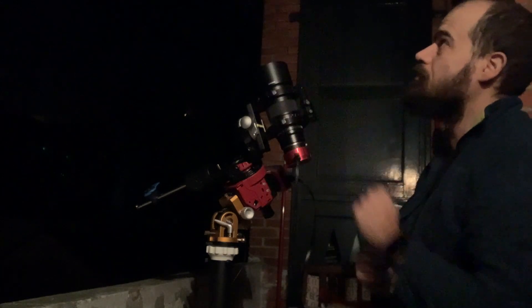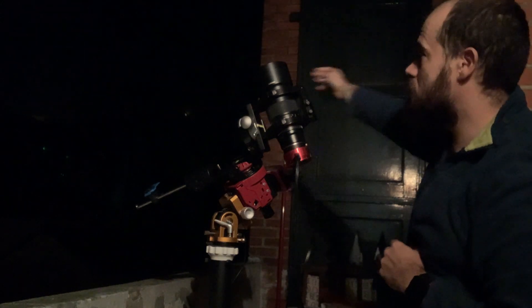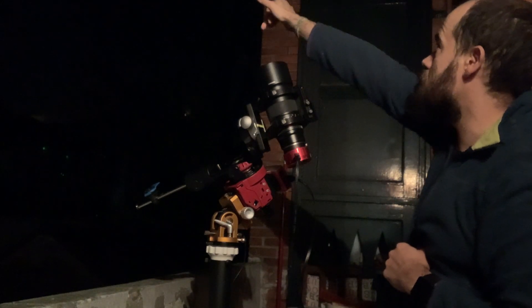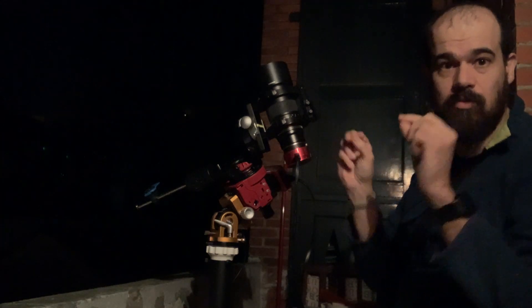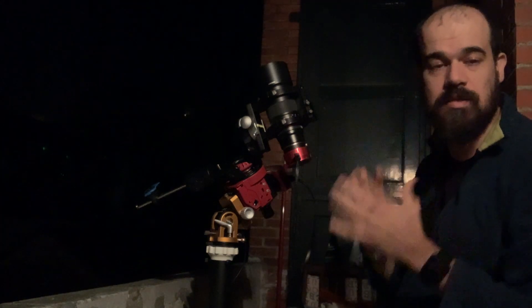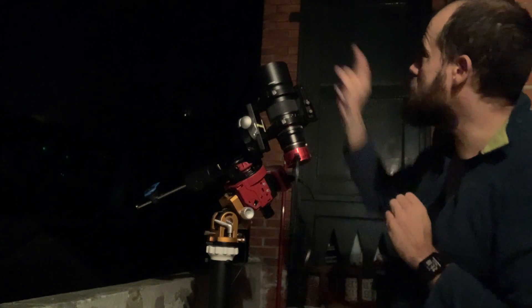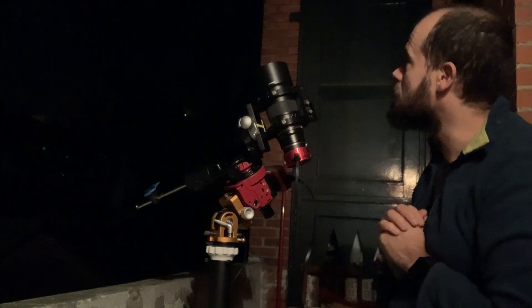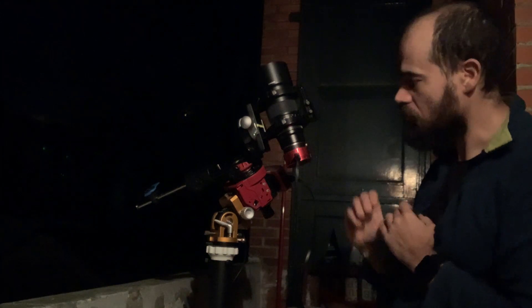Here I have a tree, there I have another tree, and here I have a wall — so I have a limited maybe 25 to 30 degrees of gap where I can see the sky. I can see Capella over there, which is in Auriga, so we'll try to go after Auriga with this setup.